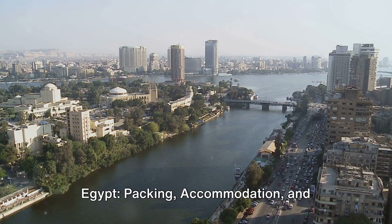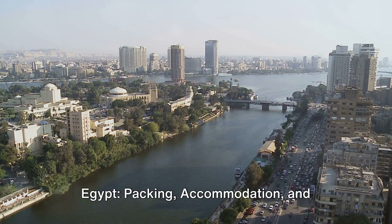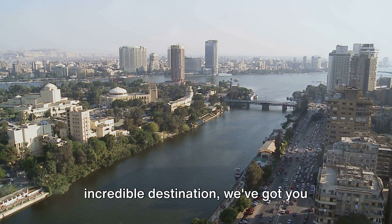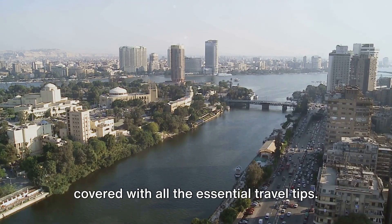Welcome to the ultimate travel guide to Egypt — covering packing, accommodation, and must-see attractions. If you're planning a trip to this incredible destination, we've got you covered with all the essential travel tips.